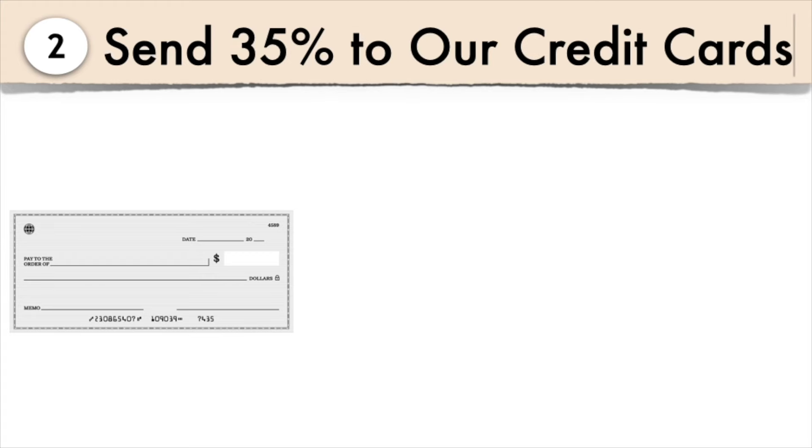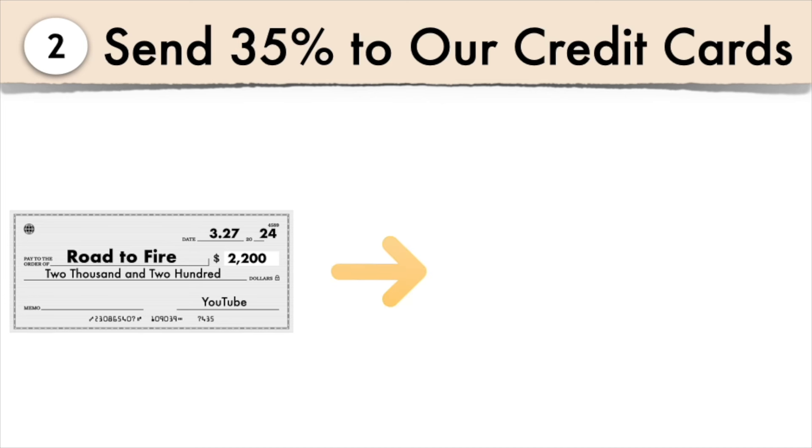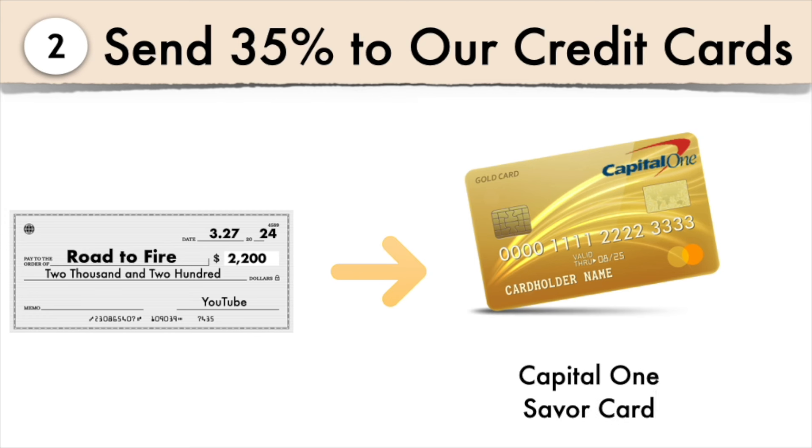Step two is to send 35% of our paycheck to our credit cards. This might sound crazy, but we put most of our expenses on our credit card. My husband is added onto my card and we use it for everything — from school tuition to date night. We love our Capital One Saver card: 3% back on restaurants, groceries, and entertainment, and 1% on everything else. We average over $200 a month in cash back. Using one credit card makes it really easy to budget, and we pay it off every month.